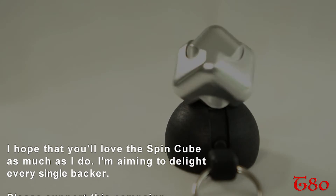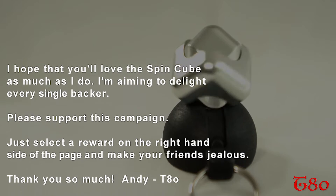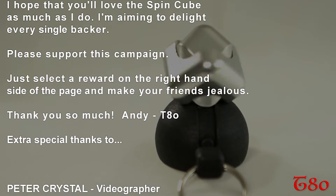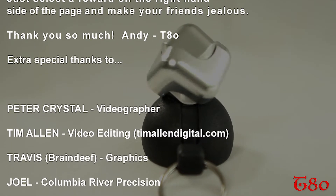It's a spin cube, you gotta get yourself a hug. Spin cube, everybody wants to get a hug. Spin cube, you're gonna love it. It's a spin cube, everybody needs to get a hug.